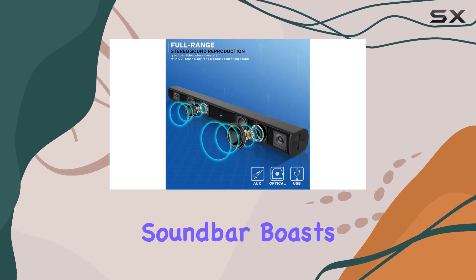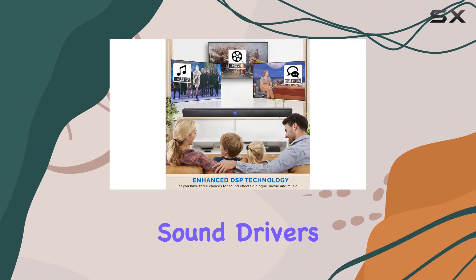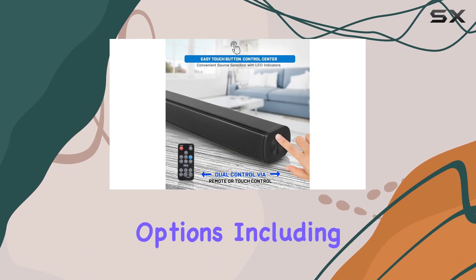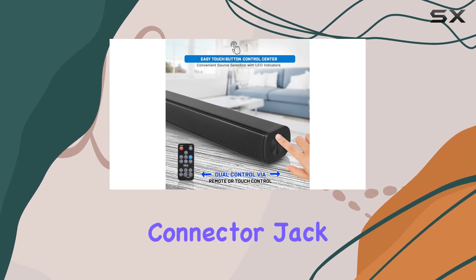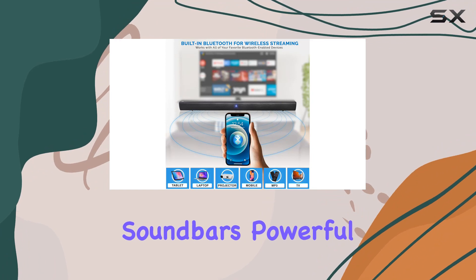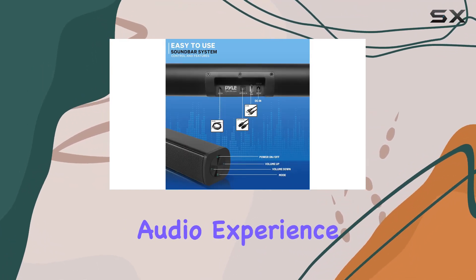The PileWave-based soundbar boasts upgraded high-definition sound, featuring a slim design with improved sound drivers. The built-in Bluetooth and various connectivity options, including USB and input connector jack, provide flexibility for any device you want to connect. The soundbar's powerful performance produces cinematic sound, enhancing your overall audio experience.